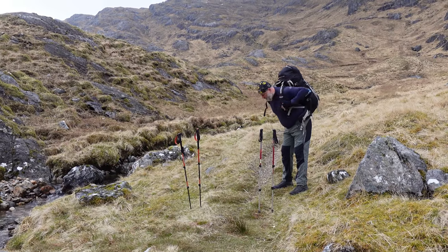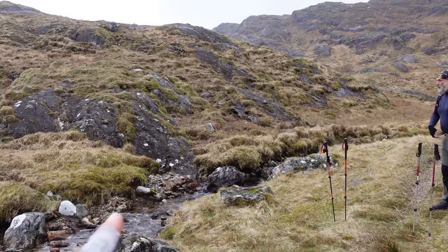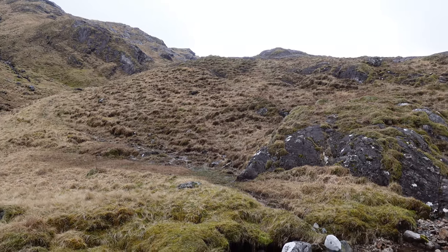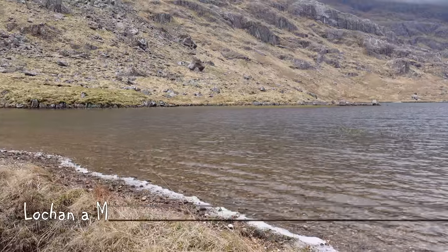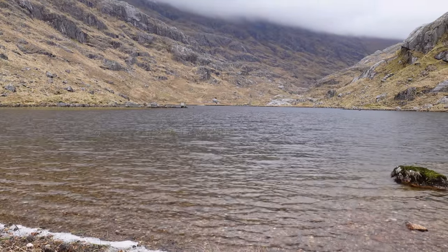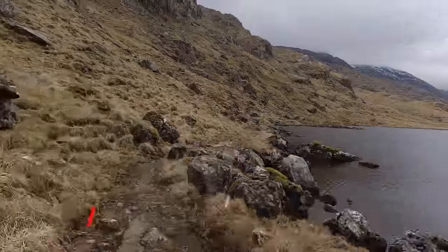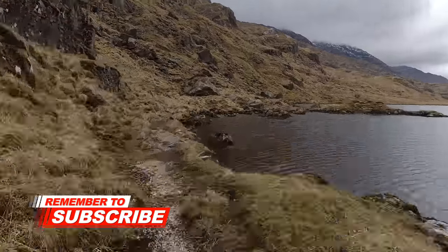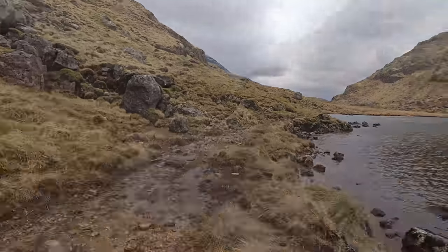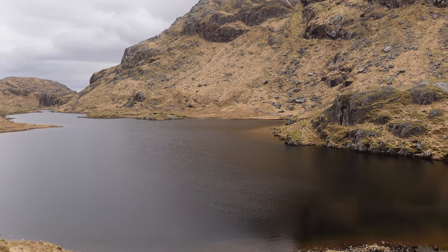This path here is for the Munro baggers doing the Sgurr na Ciche ridge. For us, we want to cross this little stream and this will take us to Surleys, which is only about 4 kilometres away. This really is a stunning location. There are some opportunities for the odd pitch here or there — this is beautiful, so peaceful, very remote. And this is the lower loch, which again is rather stunning. Not bad at all.